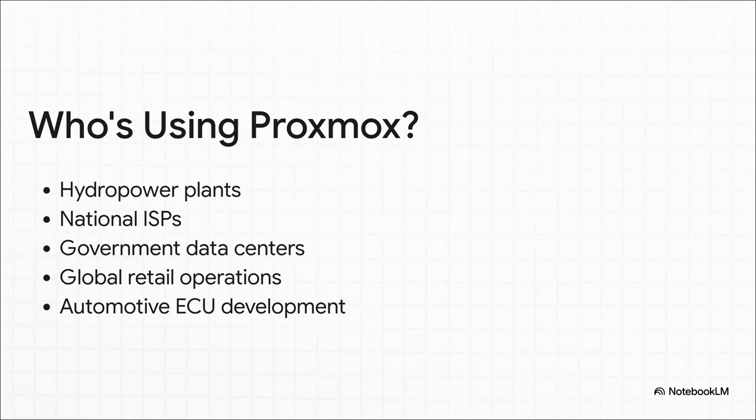This list really tells a story. We're talking about hydropower plants, national internet service providers, government data centers — places where downtime is just not an option. It's pretty clear Proxmox has earned its stripes in some seriously high-stakes environments.